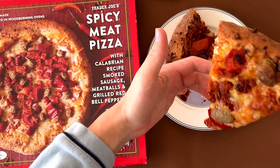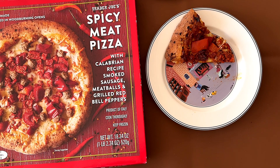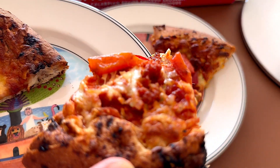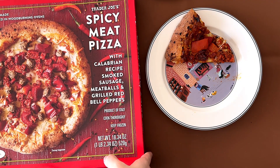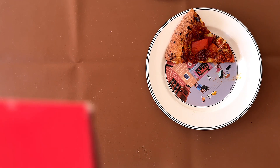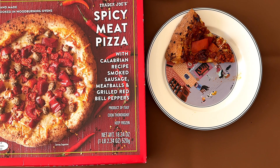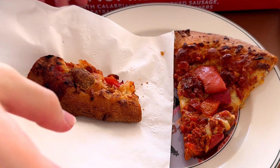I'm going to try it. It's actually on the sweet side with the bell pepper. I don't think it's spicy, or at least not that much. There is a hint of spice at the end, but it's not really spicy.